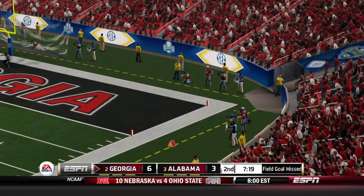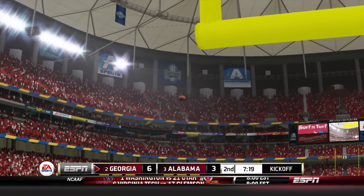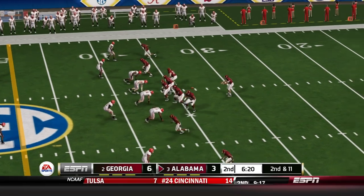Their kicker actually lines up to kick the extra point and he misses it. I don't know what happened there — it's not even close. He just absolutely missed it.